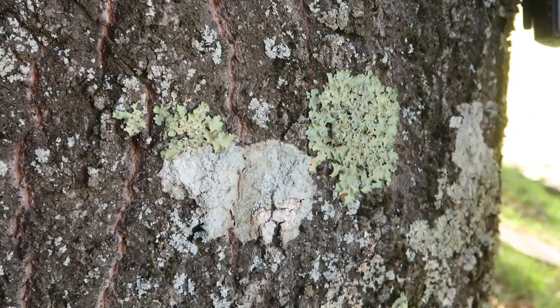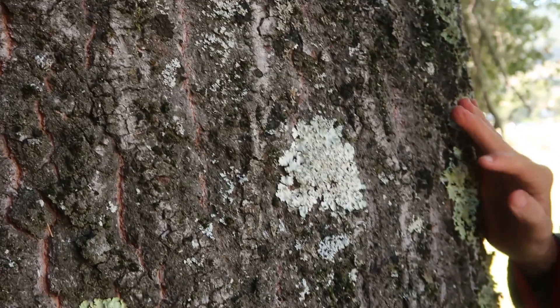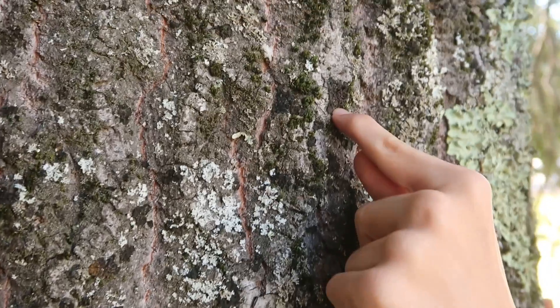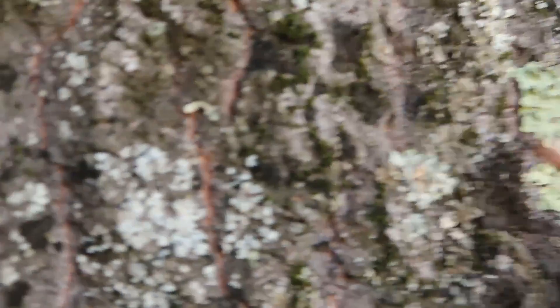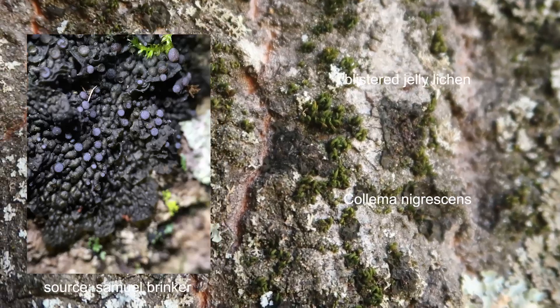This is called the bitterwort lichen. And then this one is the blistered jelly lichen. If you look close, it has tiny dots on it.